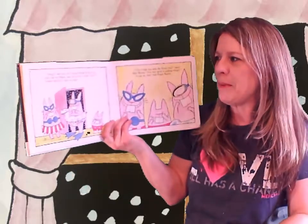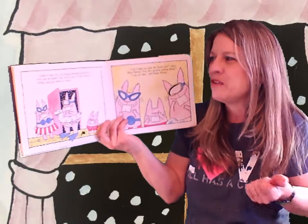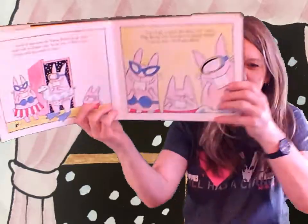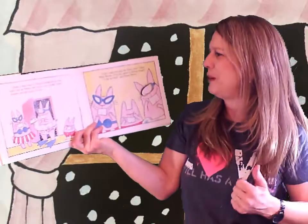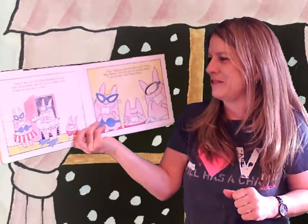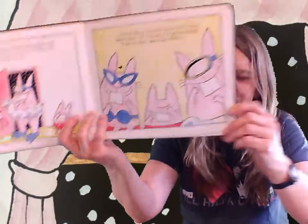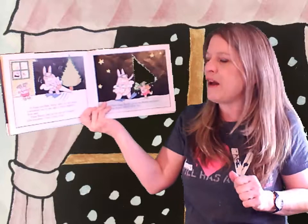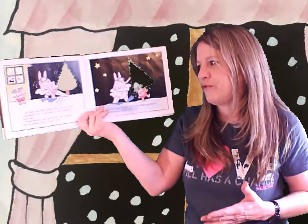Soon it was time for Papa Bunny to go and pick out an Easter tree, so he put on his winter clothes and got ready to leave. Do you like his winter clothes? Can I help you pick the Easter tree? asked Baby Bunny. I'm very good at picking things. I can see that, said Papa Bunny. Silly Baby Bunny. So Papa and Baby Bunny went out and found a wonderful tree.